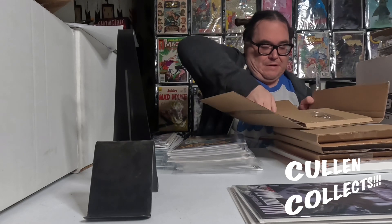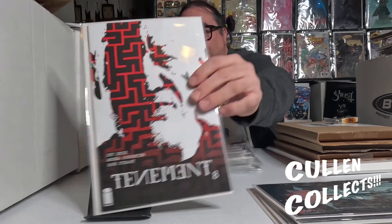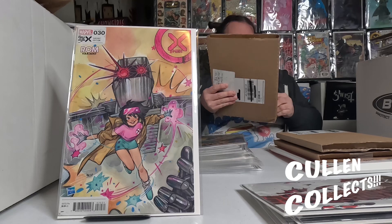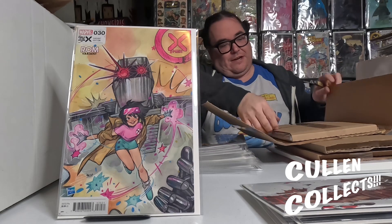Next, it looks like we're starting this order with the fifth and final issue of Banshees. We got Tenement number eight, and then we're finishing this up with X-Men number 30 — this is the Peach Momoko ROM variant that's got Ramen Jubilee on it. Nice. We got a little bit bigger container for this one, maybe a magazine in here too.